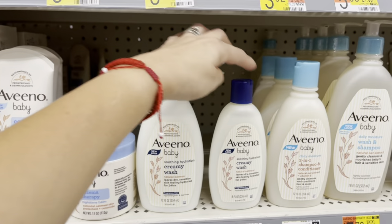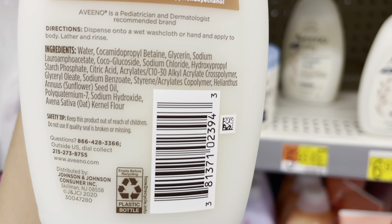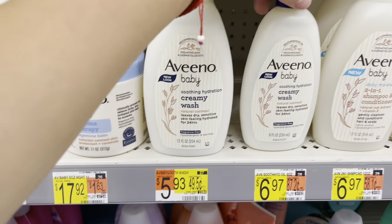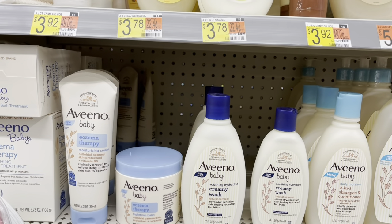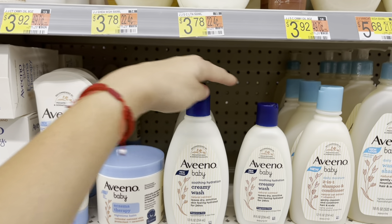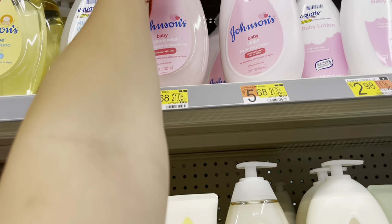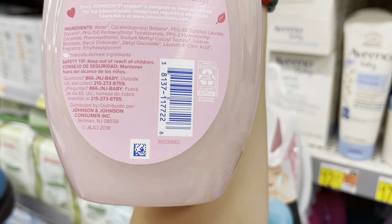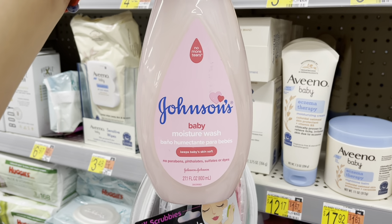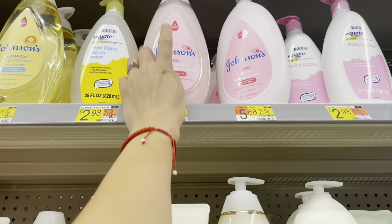Make sure to scan these — the Aveeno Baby Soothing Hydration Creamy Wash is going as low as $1.48 at some locations, normally $5.30-something. This one is also on clearance but not at my store — here's the barcode. I like to scan items and look at other locations nearby, so I can share deals even if my store doesn't have them. I also found one scanning at $1.48 at a store close to my house — I'll have to go check that out. Normally it's $5.68 — it's the big pink baby moisture wash bottle.